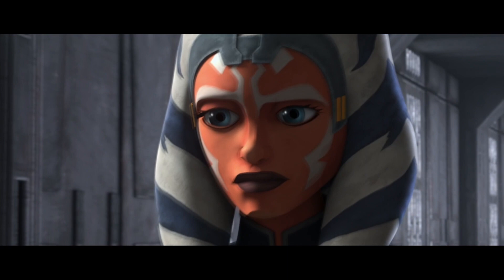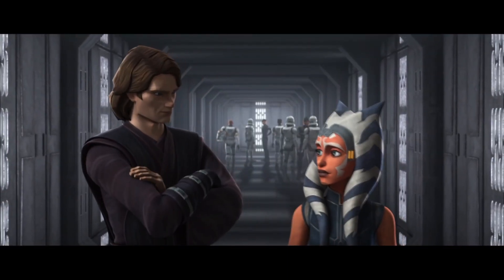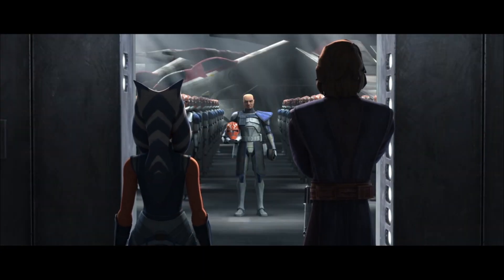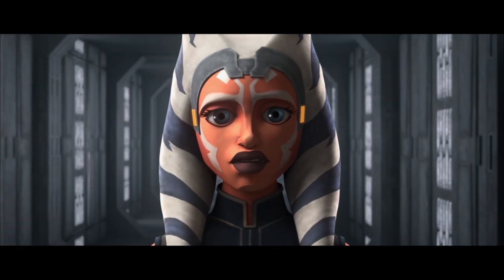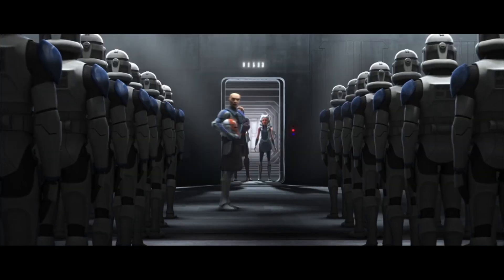You went through for them, day after day, battle after battle. Loyalty means everything to the clones. Company! Attention!